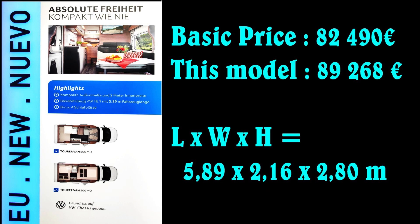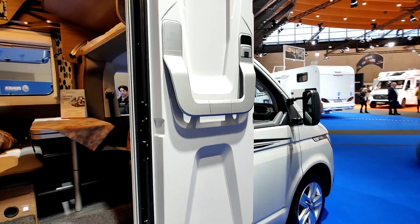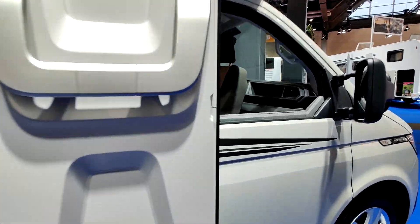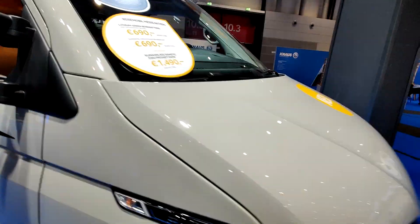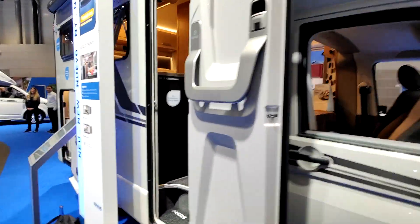Knaus Tourer Van 500 MQ, un véhicule sur base Volkswagen. La largeur 2,16 m et la hauteur 2,91 m.